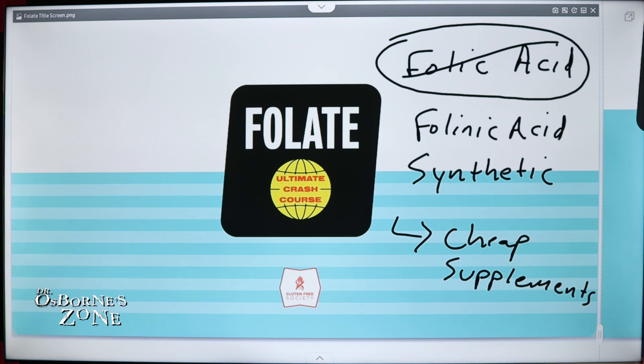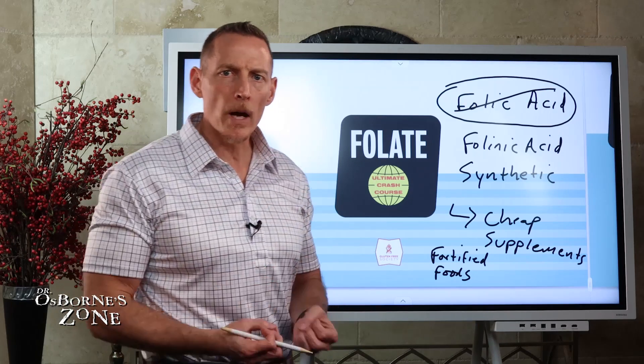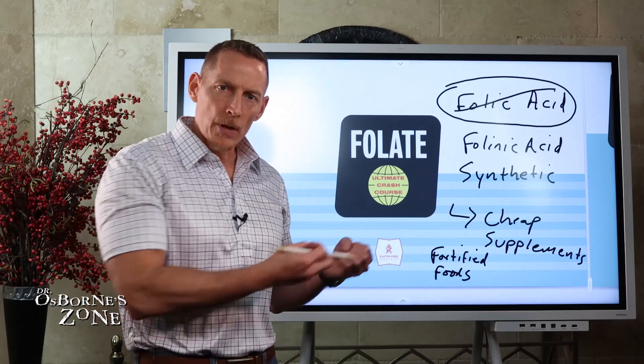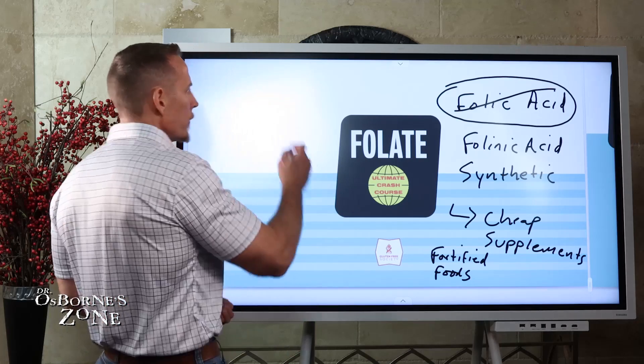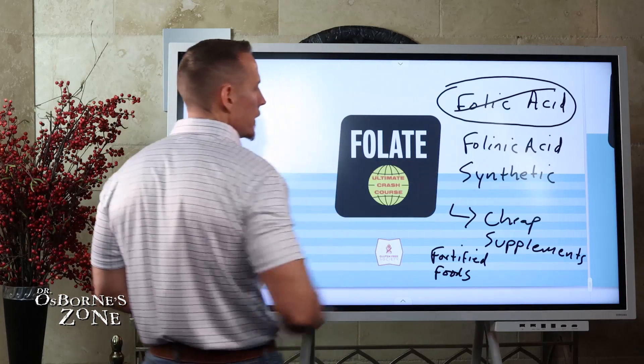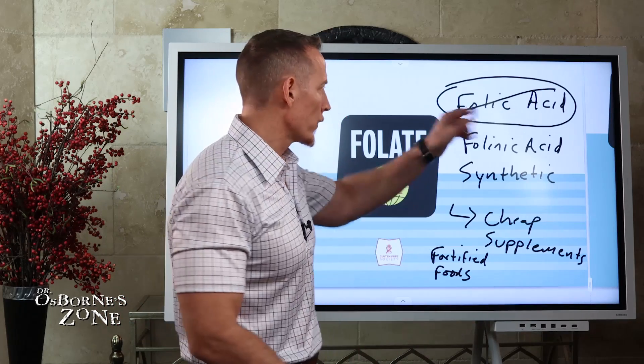Unfortunately, in its grand wisdom, the U.S. government has decided to use this to fortify processed foods that aren't good for people. They add a synthetic vitamin that's really not good, and there are problems with it, to those fortified foods in an attempt to make them more nutritious. If you've ever looked at the package of bread, crackers, pastas, or other grain-based foods, you're always going to see folic acid listed in the ingredients, because it's illegal to sell these processed foods if they don't fortify them with folic acid.